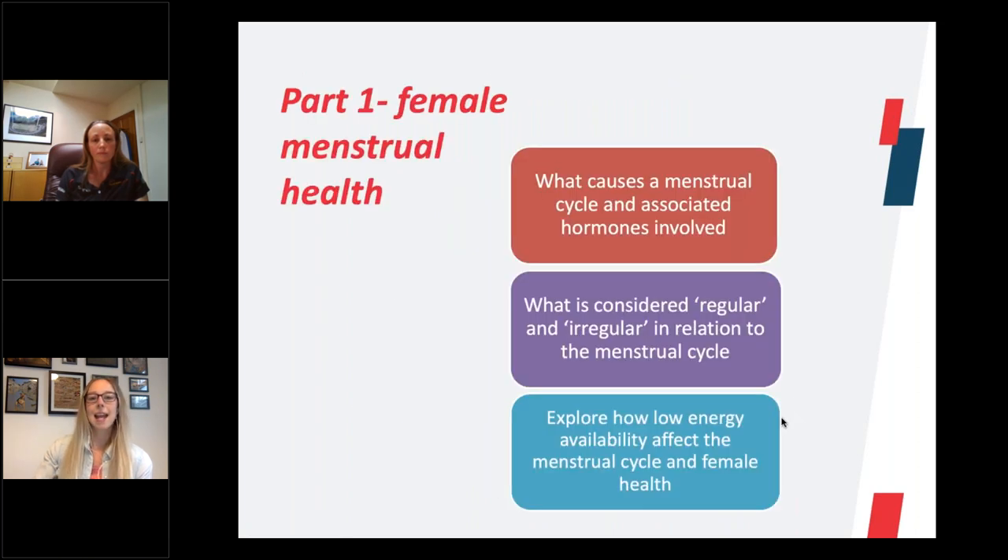Today's aim is part one: female menstrual health. I'm going to run through a biology 101 of the menstrual cycle and discuss some of the hormones involved. We'll then move on to what is considered regular and irregular in relation to the menstrual cycle. And finally, we'll look at the influence of energy availability and how that interacts with the menstrual cycle and female health in what is termed relative energy deficiency in sport.